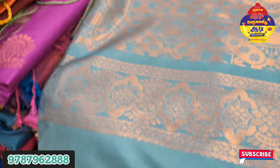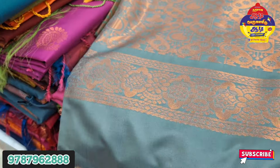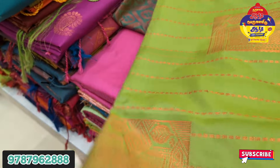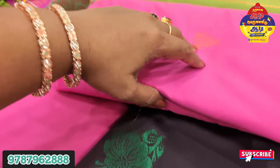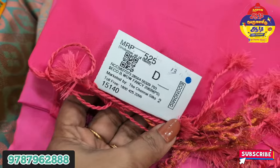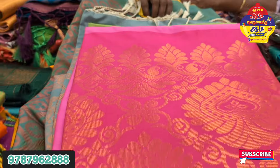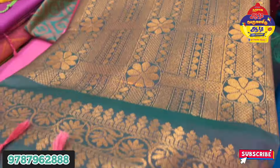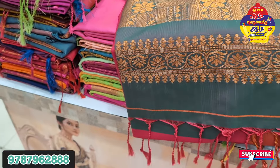This is blue with green color. I am going to make a soft salt. The color combination is great.